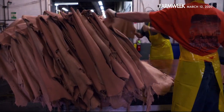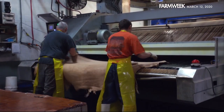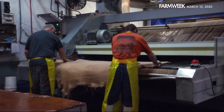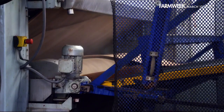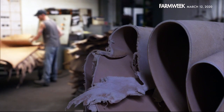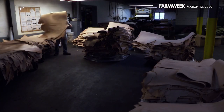Leather is a natural product. It's breathable, it's flexible, it wears over time. With synthetics, they're typically petroleum-based, which is a finite resource. The tanneries that have survived have done so largely through specialization or a focus on exporting.